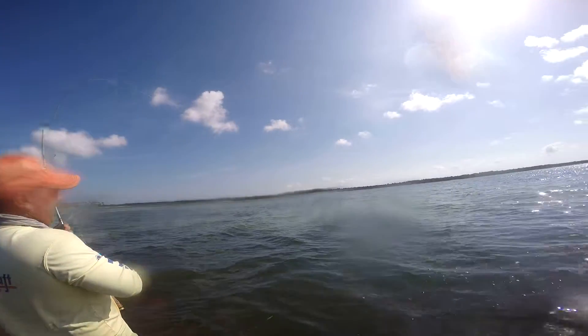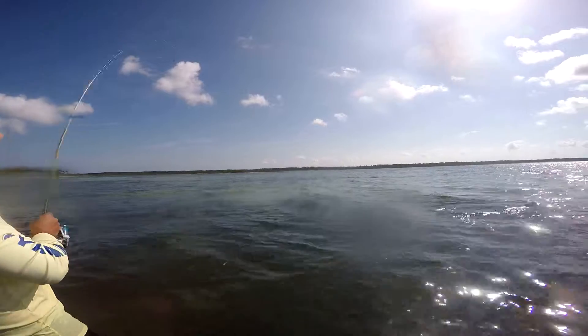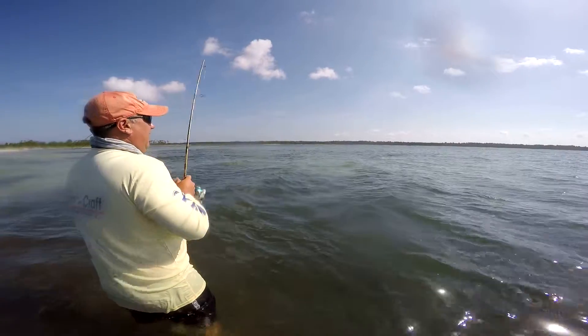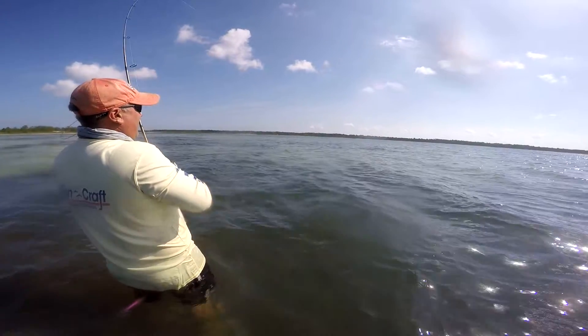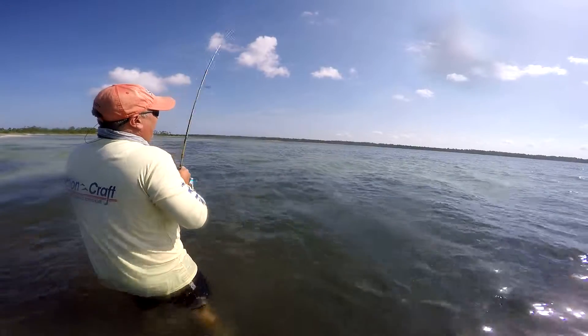Oh, there he is, there he is! What you got? Redfish? That was a big trout. It sounded — when it hit, it sounded like a trout. I don't want to say anything, but that's a trout... but it's a gangster.